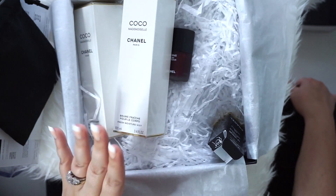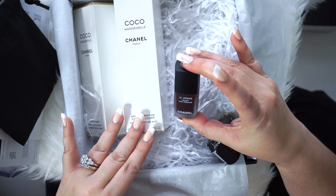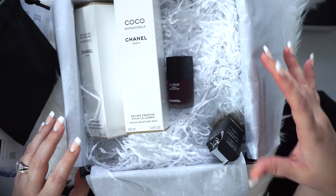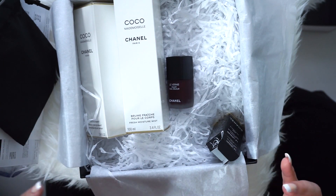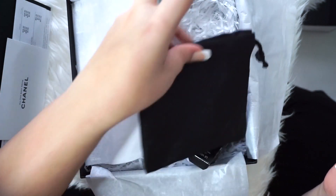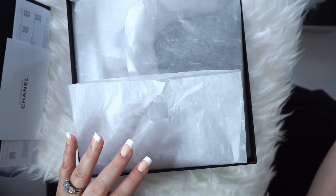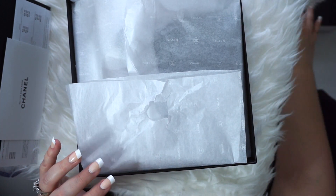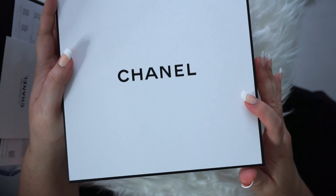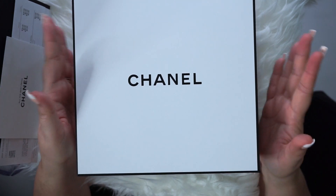Anyway, that's my Chanel haul! Follow me on Instagram if you want to see a swatch of the polish — I will be doing that. This was a small haul but I really went for the polish and I'm excited to try that. If you guys like the video, please subscribe — I would love to have you guys subscribe!